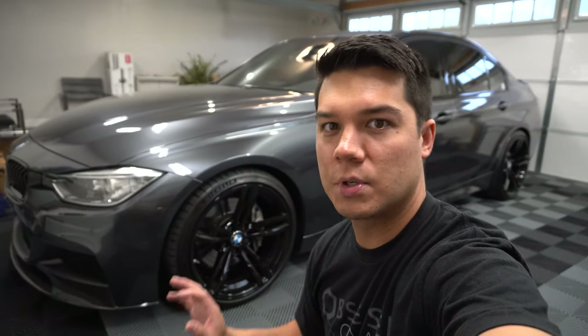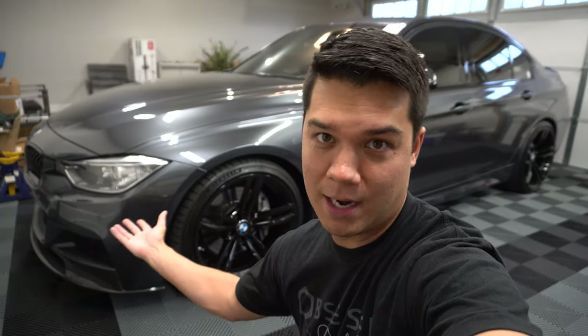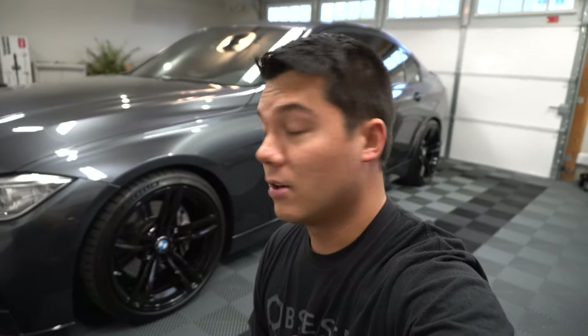Number one on my list is styling. This car is a 2014, so it's about six years old now, but it still looks current. BMW does a really good job of making their cars age well — even now in 2020 there are a lot of guys still interested in the E46 M3 and older BMW models that still look like current-day cars. This one is super sleek with really nice body lines, very aggressive looking, especially with an M Sport model.